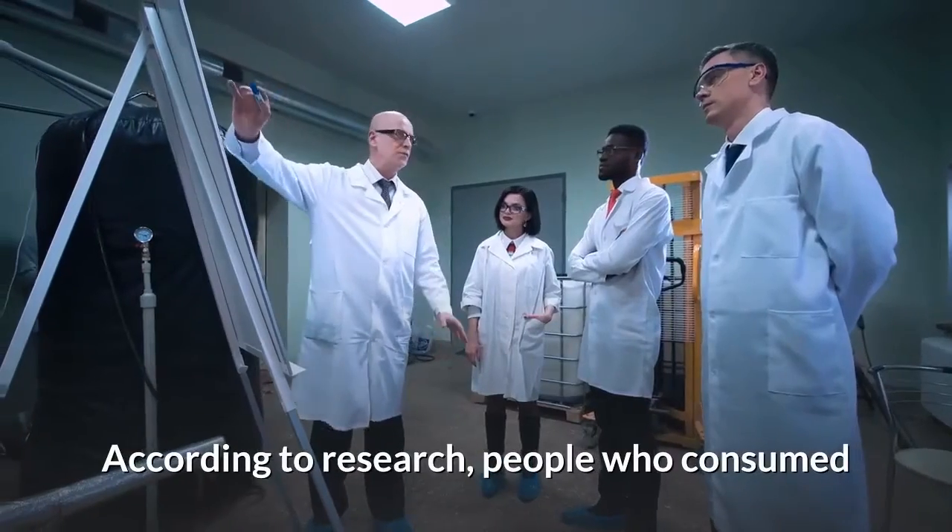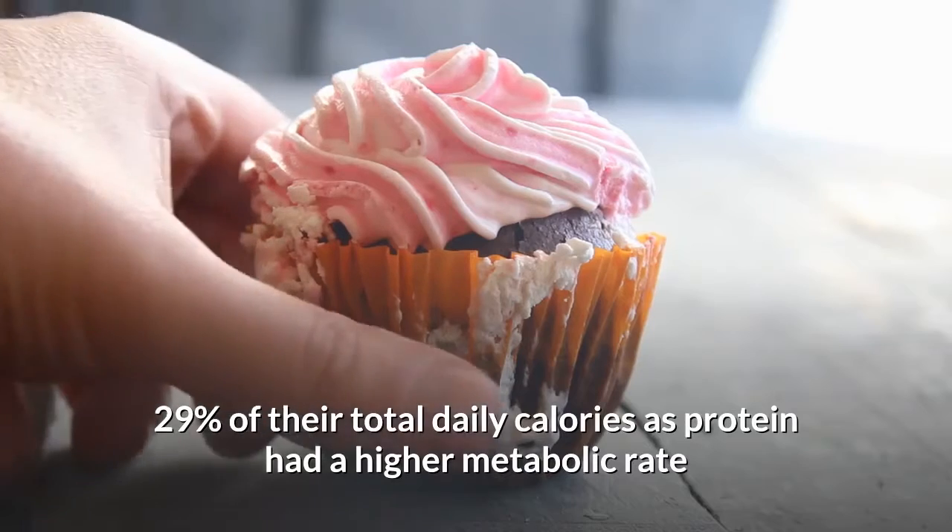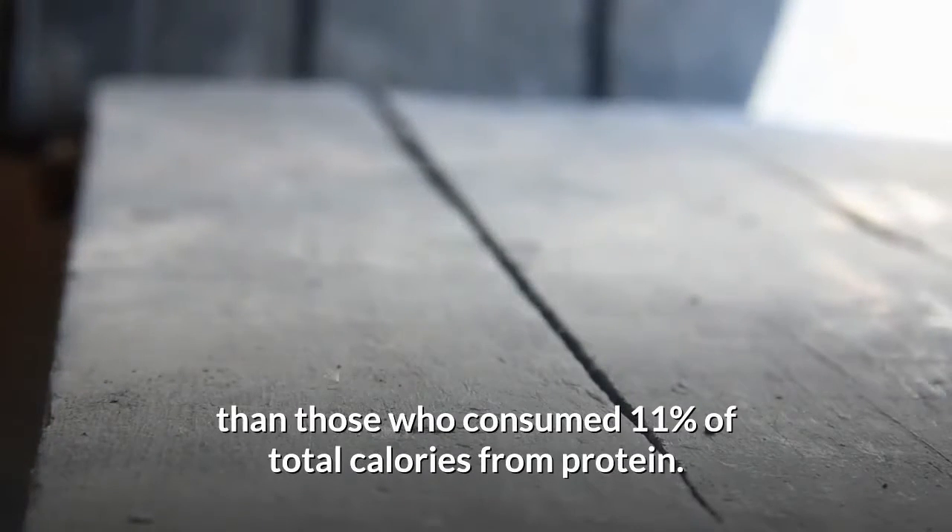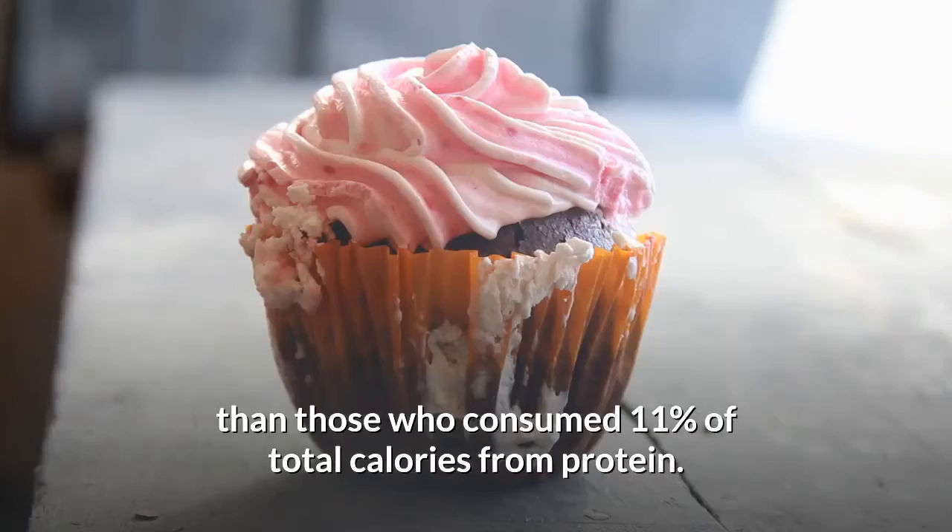According to research, people who consumed 29% of their total daily calories as protein had a higher metabolic rate than those who consumed 11% of total calories from protein.